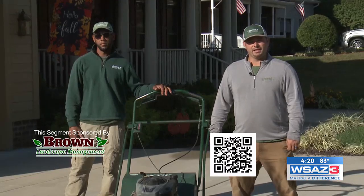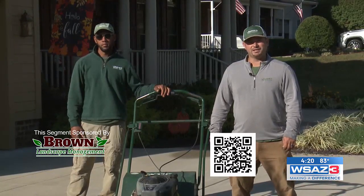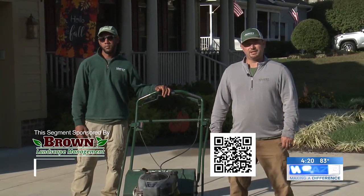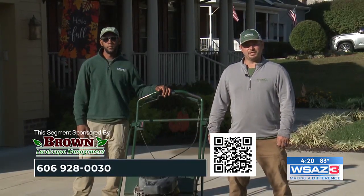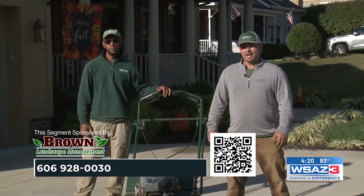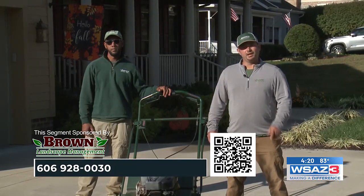If you have any questions about anything we spoke about or would like to get signed up for any of these services, feel free to scan this QR code or give Brown Landscape Management a call at 606-928-0030. As always, have a wonderful weekend and we'll see you next Friday.